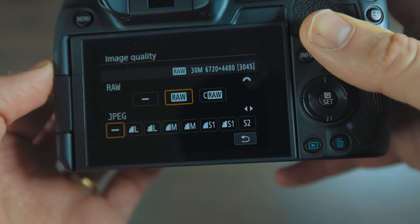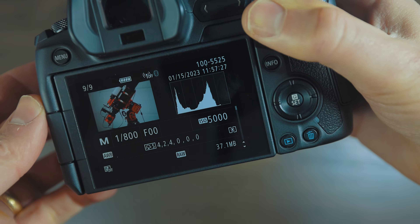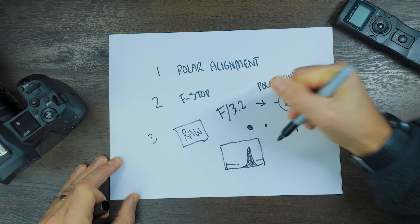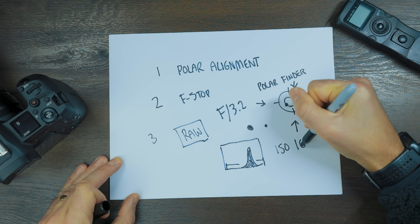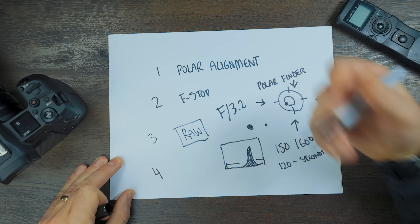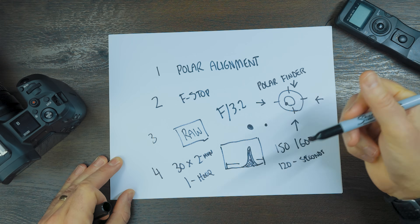Number three: shoot in RAW image format — this is a must. It gives you full control over the images after you shoot them with a lot of adjustments available. Look at the histogram to decide the appropriate exposure time and ISO for your individual exposures. You just don't want to clip the blacks or whites on either side — keep all the data within the healthy region of the histogram. I'll probably be shooting at about ISO 1600 for 120-second two-minute exposures. Number four: stack as many exposures together as possible to increase the signal-to-noise ratio. For example, 30 two-minute subs equals one hour of total exposure time to stack into a great master file.